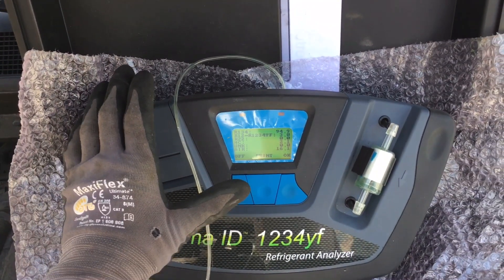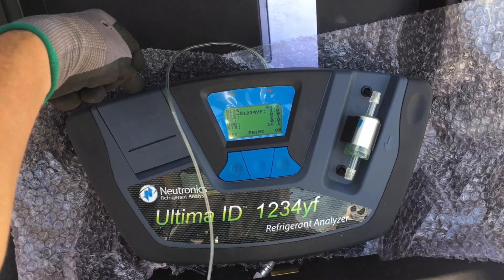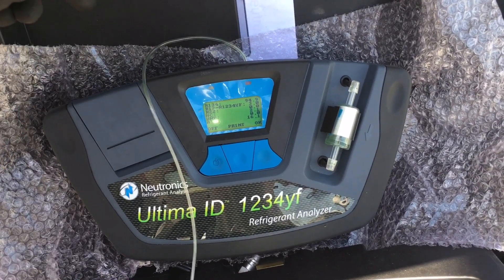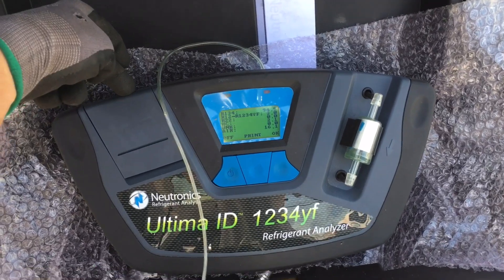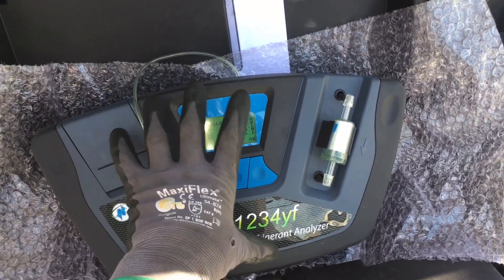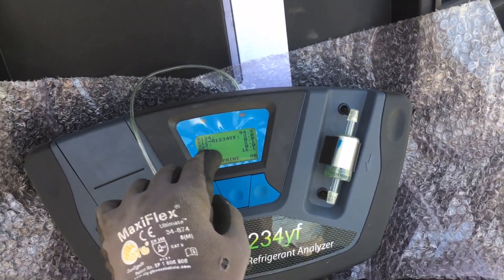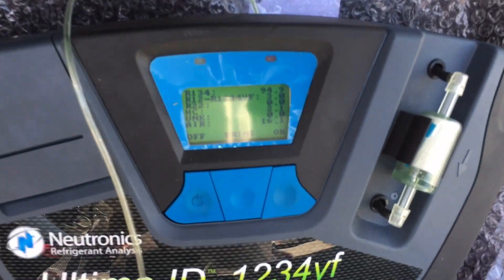By the Bureau of Automotive Repair in California, as of 2018, it is mandated — you have no choice — you must have a refrigerant identifier. I always include a printout with every invoice and sales receipt showing what came out of the vehicle. This is one of the better identifier units.